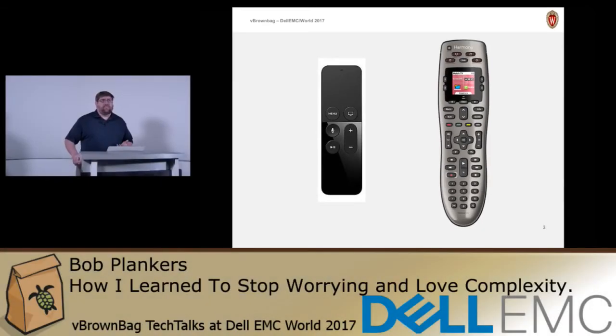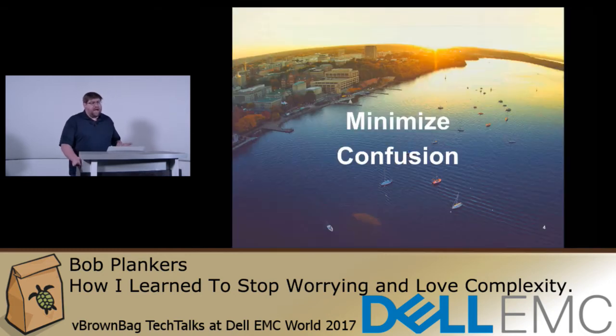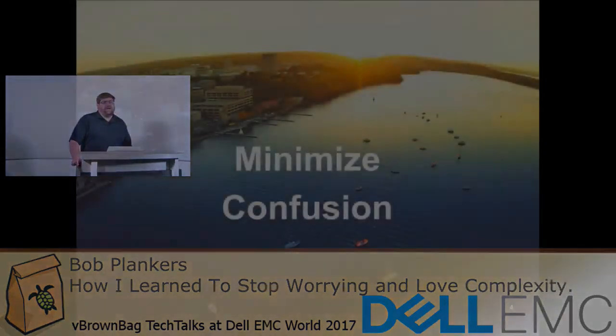My team works in the dead of night sometimes — we get called, we're sleepy. Anytime I can reduce confusion, that sounds like a good thing. So yeah, minimizing confusion. How does my team do that?